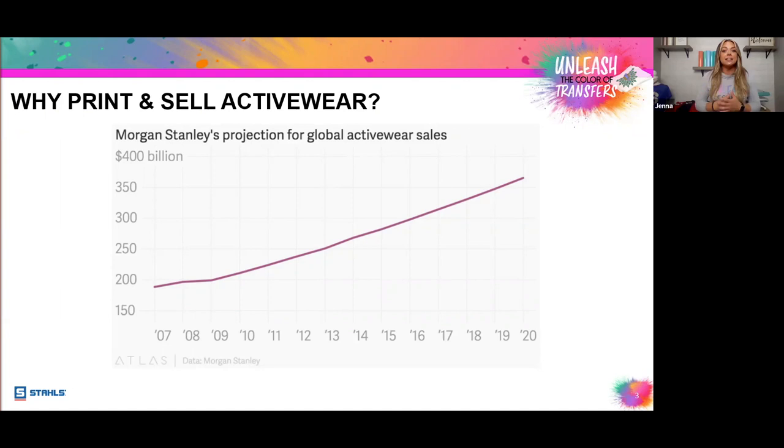Products like sweatshirts, hoodies, performance tees, and leggings have all become staple pieces in modern lifestyle clothing, and they're worn even outside of the gym. We're starting to see them incorporated into day-to-day wear.